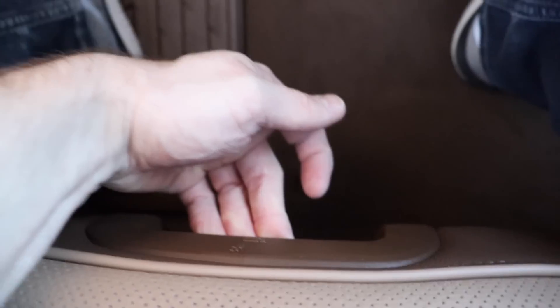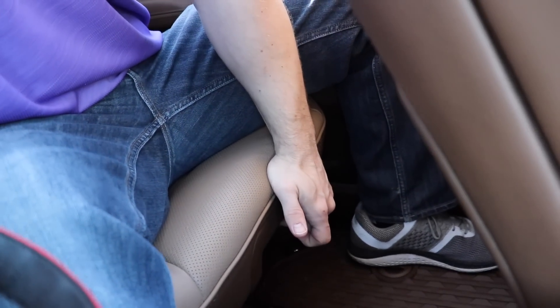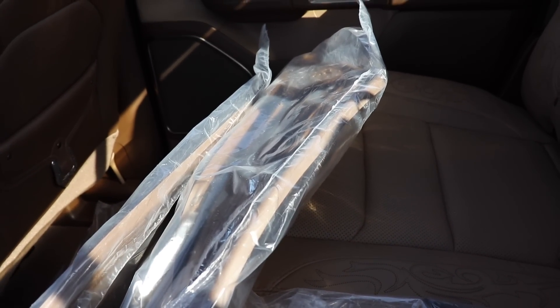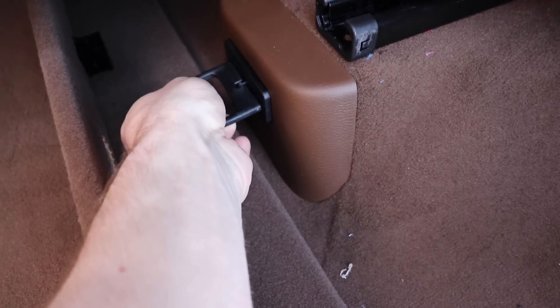Another thing about these seats is they recline. There is a little grab handle right here — pull up on it and lean forward and you can recline. And then to put it back to normal, grab handle back up. These seats also fold as well. Very easy to pull up and down, and you do have more room now for under seat storage as well as hooks if you need to hook something up.